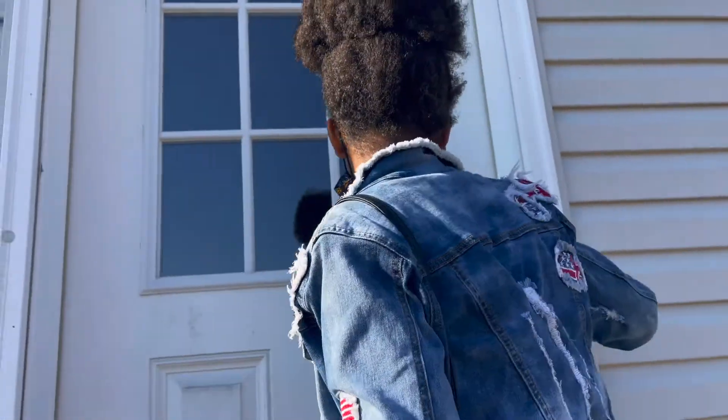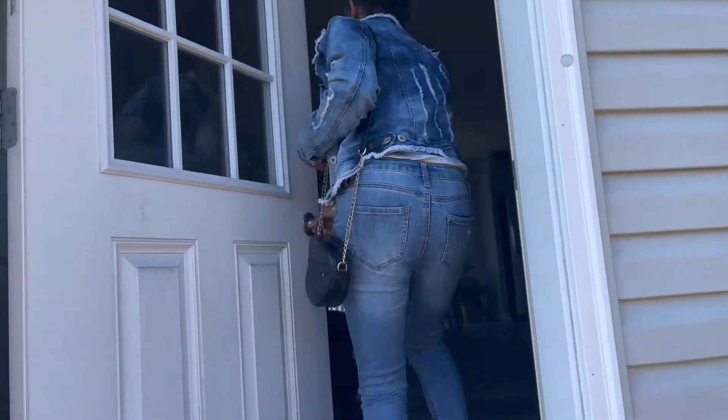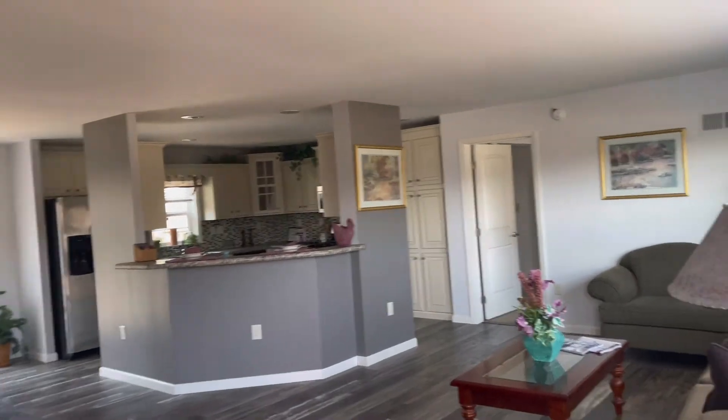Come on in, welcome to our house. This is the flawless house.